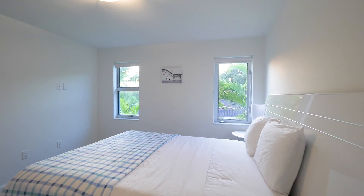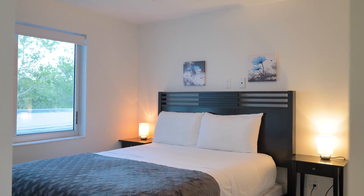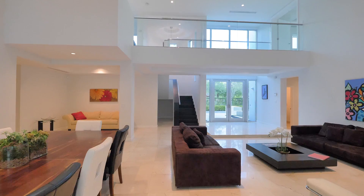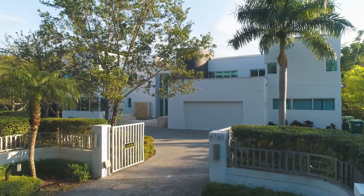It's a great opportunity. It's basically turnkey — ready to be occupied. Nothing has to be done to the house. It's a perfect setting for all families.